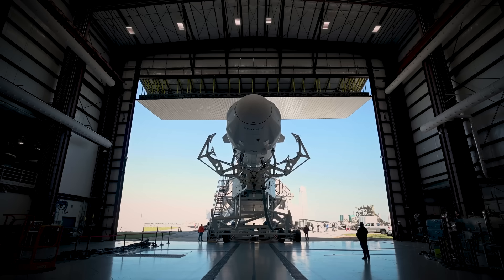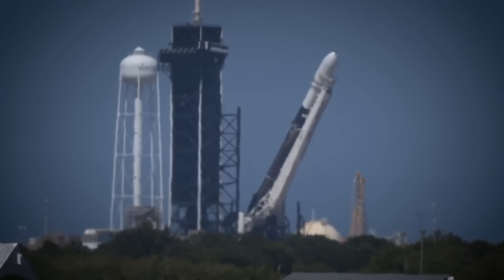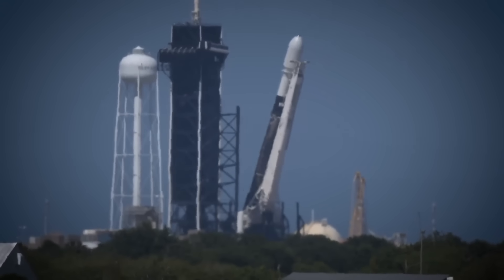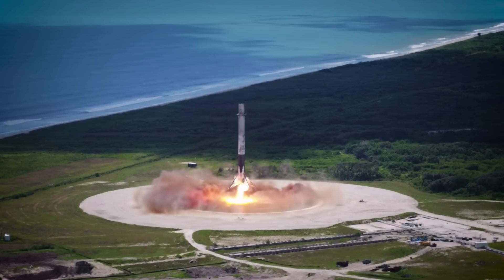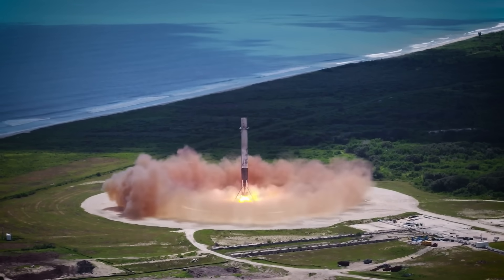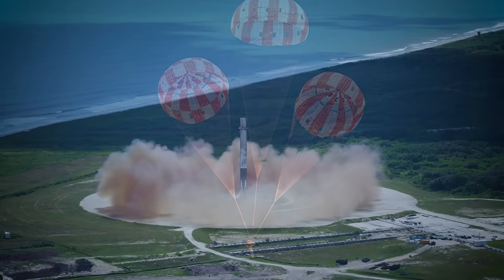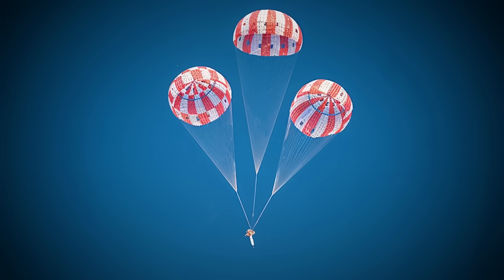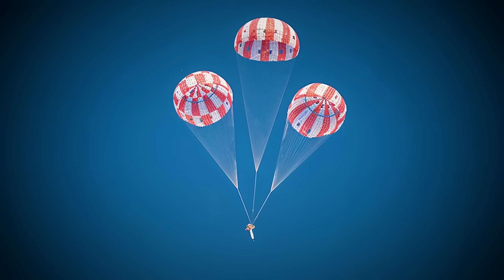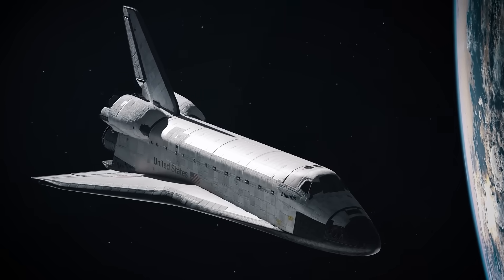Until SpaceX came along. Falcon 9 introduced a new concept to the world of rocketry: vertical takeoff and vertical landing. That means we are not just parachuting our way down into the water anymore — the booster will guide itself back to the landing pad for a controlled descent. Why didn't SpaceX just go with the parachute method? Sounds a lot easier, right? And it is, but there's an important distinction to make.